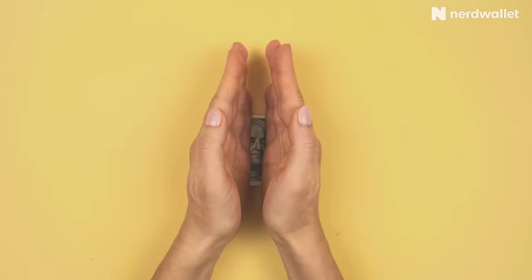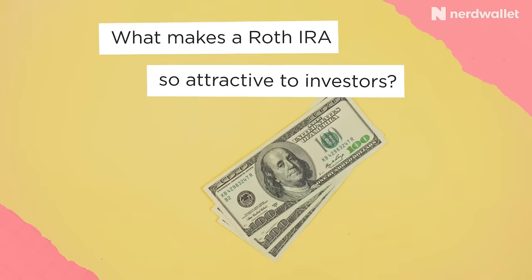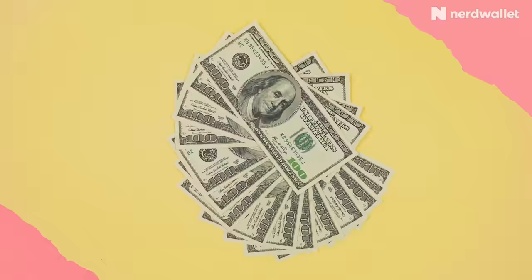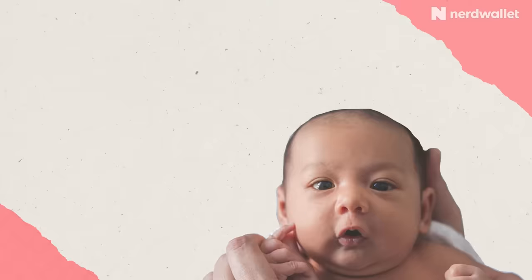The key benefit of a Roth IRA is that unlike a traditional IRA, you can make withdrawals without paying taxes on your contributions and earnings once you retire. You take after-tax dollars, put them into your Roth account, choose your investments, and any interest gained grows tax-free. Because you already paid taxes on the money, your withdrawals during retirement are tax-free as long as you wait until age 59½ and have had the account open for five years. This tax-free benefit even extends to heirs who may inherit your Roth IRA. In 2022, Roth IRAs have a contribution limit of $6,000, or $7,000 if you're 50 or older.